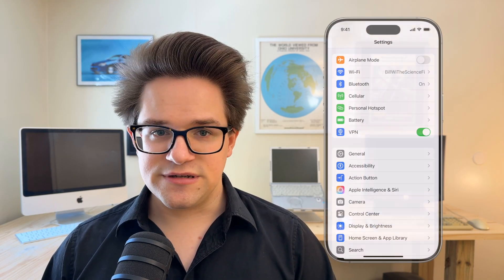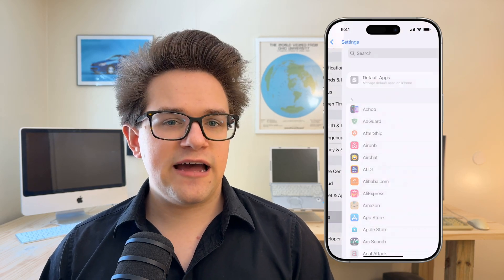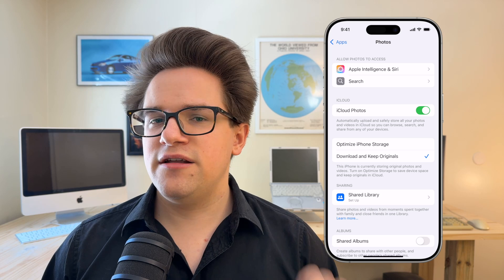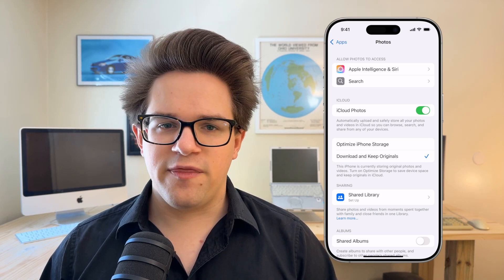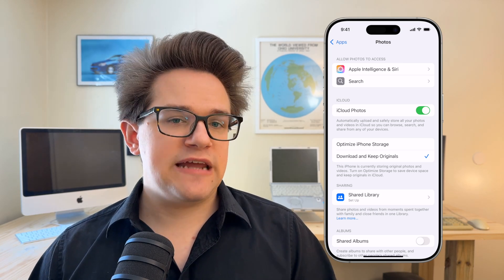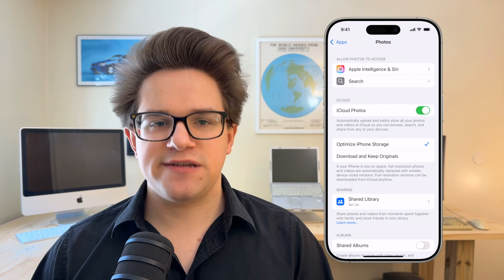What's probably taking up the most space on your phone is your photos. Go back to Settings, Apps, Photos to manage your library. And I cannot recommend enough enabling iCloud Photos. Just 99 cents a month is all it costs for most people to back up your entire photo library. With iCloud Photos enabled, select Optimize iPhone Storage.